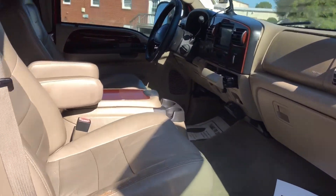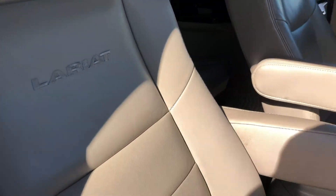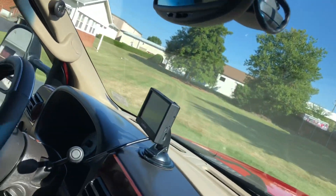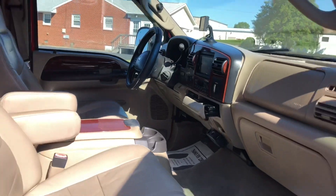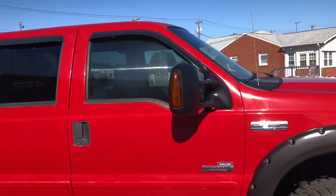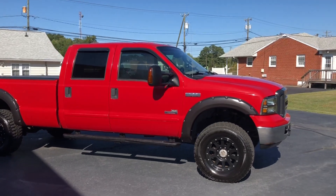Gorgeous leather — tan leather interior, Lariat on the seats, LiveWire tuner. Guys, this truck has 218,000 miles but it runs like a top.